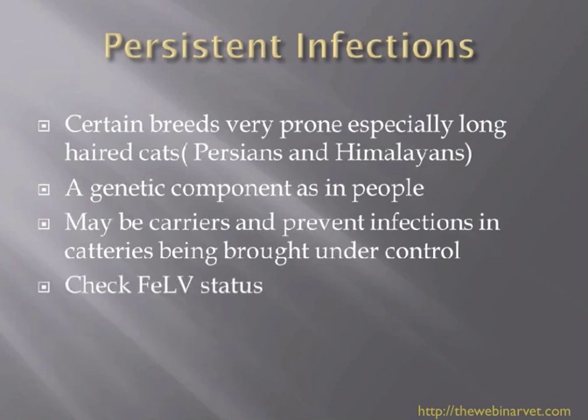Also in persistent infections, it's always worth checking the FELV and possibly the FIV status. Often in cases where treatment isn't going well, when we've checked these statuses, there is a positive FELV or FIV status, and this makes the cat much more prone to keeping its infection and not being able to throw it off. So if you have a case of ringworm that's not going well, do look at doing a viral panel. And if a cat is on steroid medication because you thought it was an allergic problem, you have to stop that treatment.